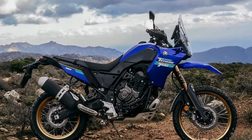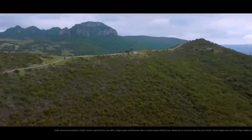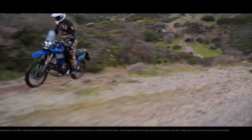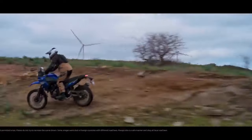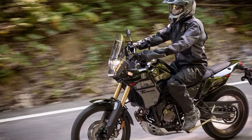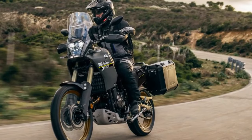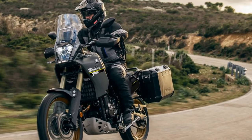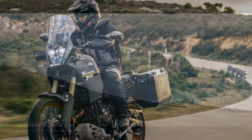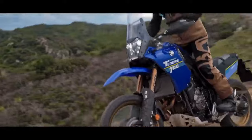Known as a lightweight, go-anywhere adventure motorcycle, the Tenere 700 is propelled by the versatile 689cc parallel-twin engine, initially seen in the 2014 FZ-07. This engine is now employed across the MT-07 and Tenera 700 platforms, each with model-specific tweaks. The 2021 Tenere 700 test bike generated 64 horsepower and 44 lb-ft of torque on the CycleWorld dyno, and with no significant performance changes for 2024, similar figures can be anticipated.